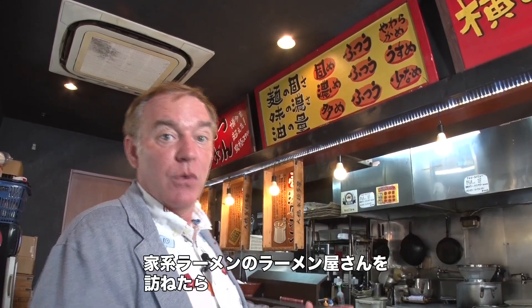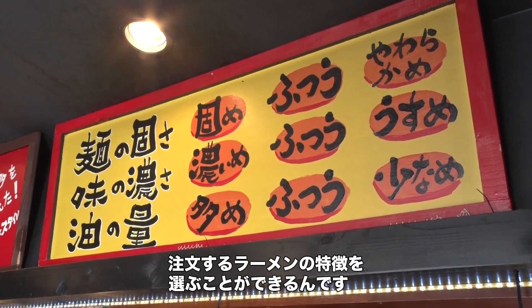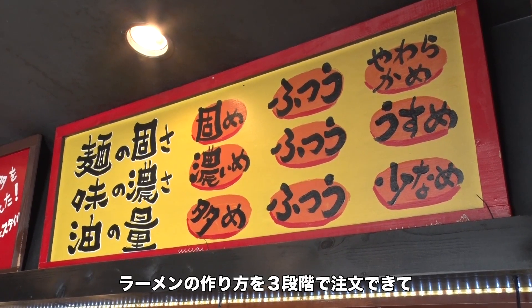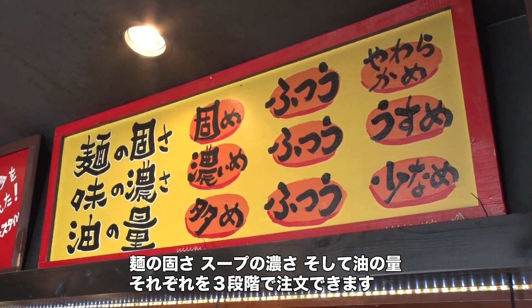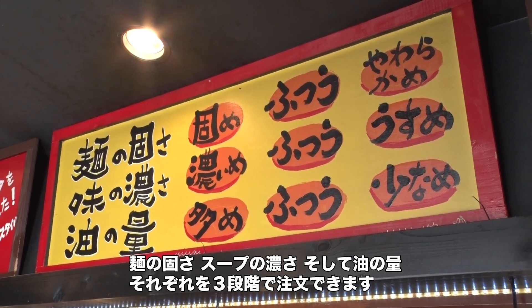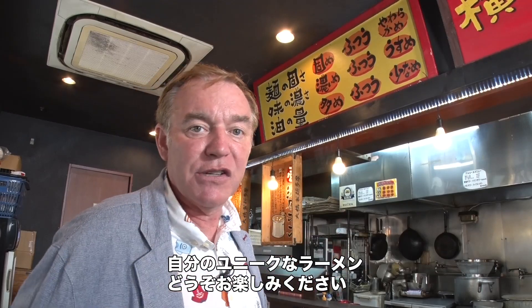One word of advice: if you go to the Iekei ramen chain here in Japan, you'll see this sign. It's telling you that you can choose three different levels for three different parts of your ramen. You can make your own original ramen by picking the firmness of the noodles, the strength of the soup, and the amount of extra oil added — each at three levels. So pick and choose between those three parts and make your own original ramen.